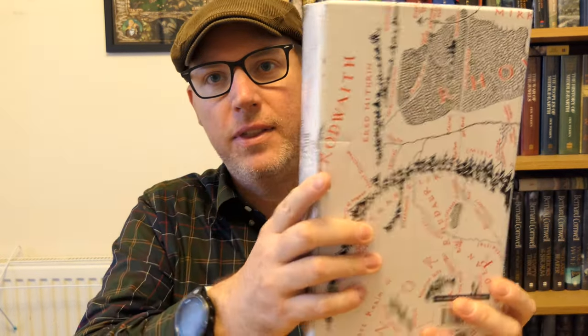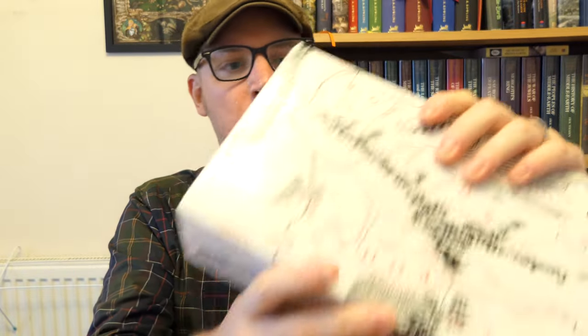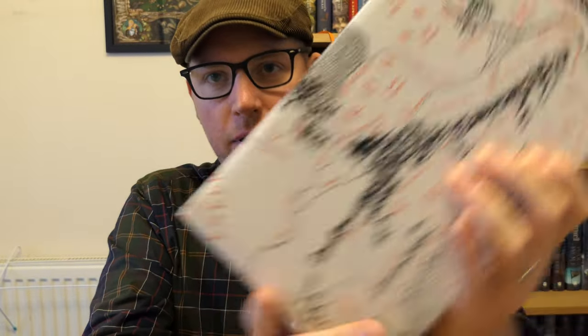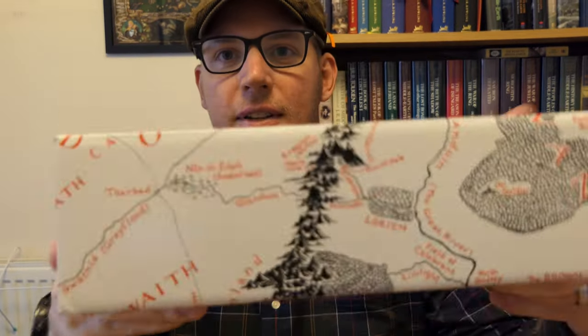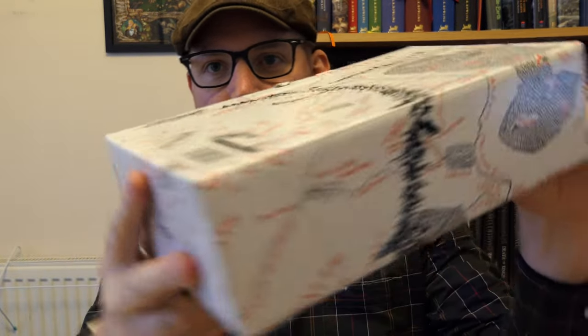Hello and welcome to Talking Tolkien. Today we're going to look at a newly released edition of The Lord of the Rings. It arrived at my doormat yesterday and this is what it looks like. I've not opened it yet — I thought I would do it on camera. I don't really know much about it except that it's deluxe and has some illustrations.